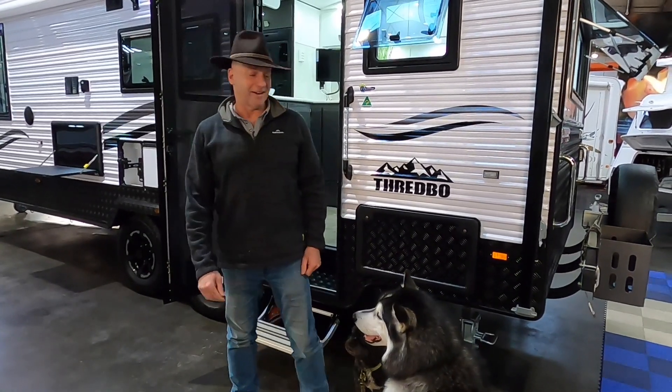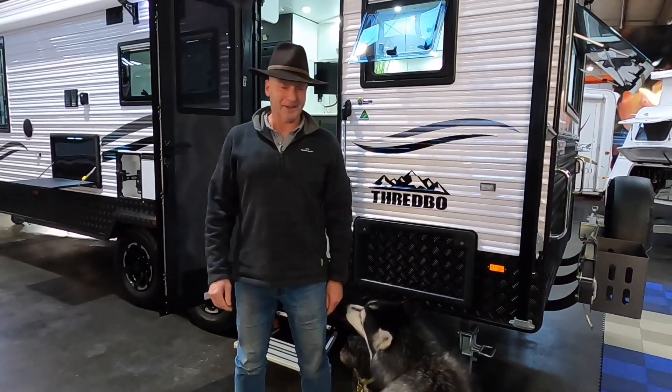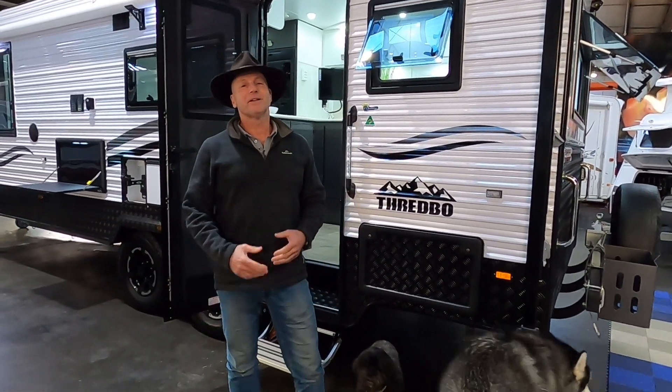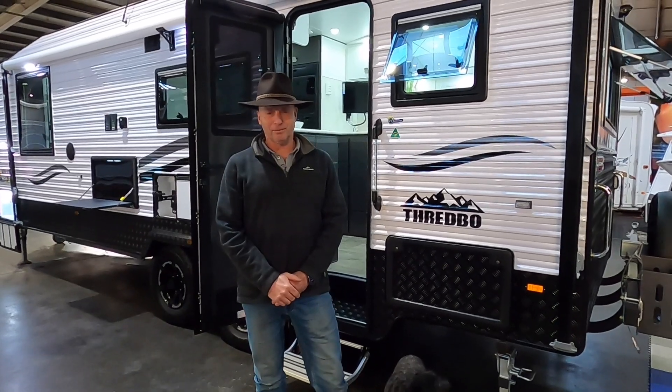Hi, I'm Ben from Sundowner RV. I've got a couple of helpers for my video today. One of the questions that I get asked constantly is: should I be putting lithium batteries in my caravan?